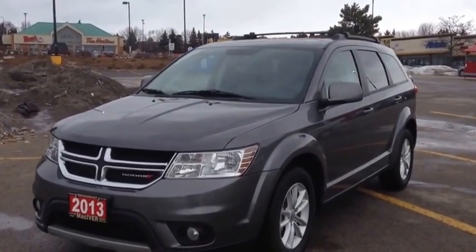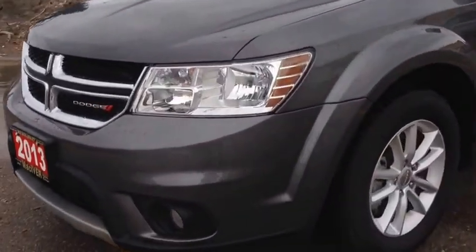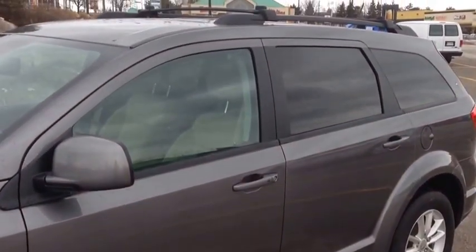As you can see, it's a beautiful storm brake color. It comes with fog lights, 17-inch alloy wheels, dark OEM windows, and a roof rack.